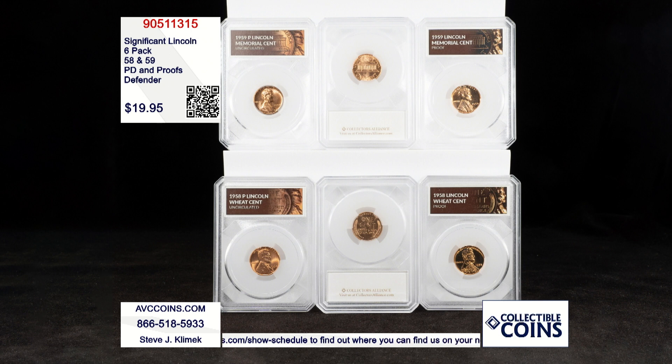Tonight we have these beautiful uncirculated P's and D's and beautiful proofs displayed in the Defender holder — P and D — and I'm showing you the Memorial on top and the Wheaties on the bottom, the D reverse, just because the reverse is so much fun.